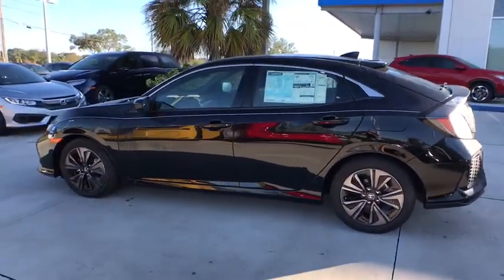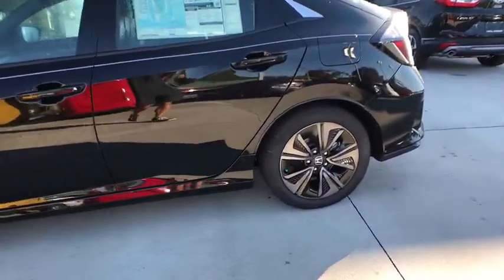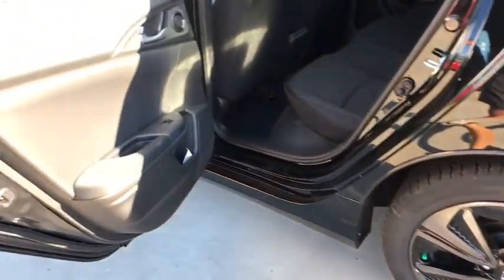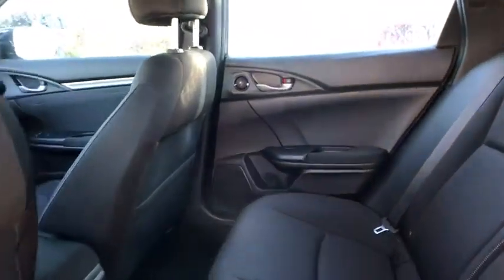Fog lights, rear window defroster, trip computer, security system, tachometer, brake assist, power moonroof, panic alarm, remote keyless entry, front bucket seats, tilt steering wheel, driver vanity mirror. Come see the car for yourself.